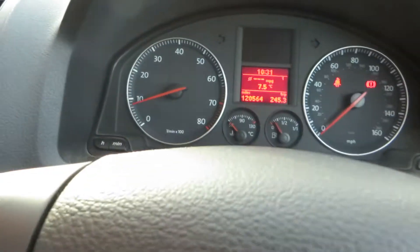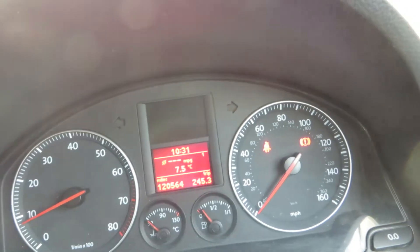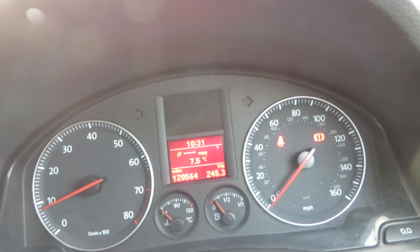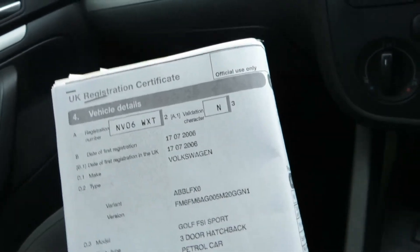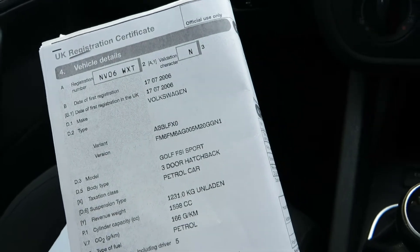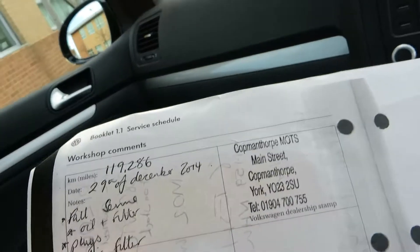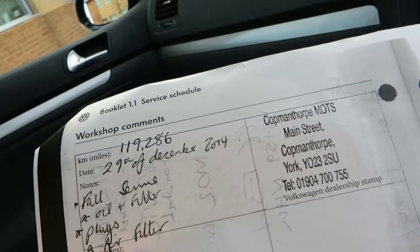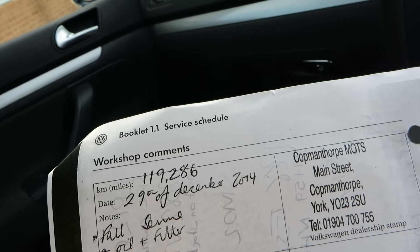We've got two keys for the car and we've done 120,564 miles in total. Date of first registration: 17th of 7th 2006, 6-plate Golf FSI Sport, 3-door hatchback petrol car. It was last serviced on the 29th of December 2014 at 119,286 miles.